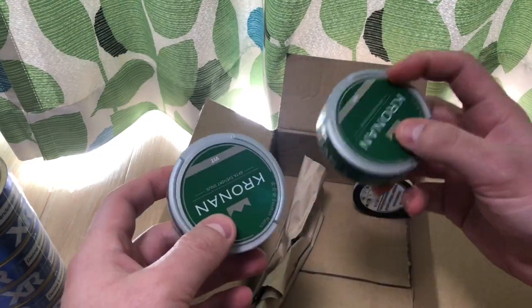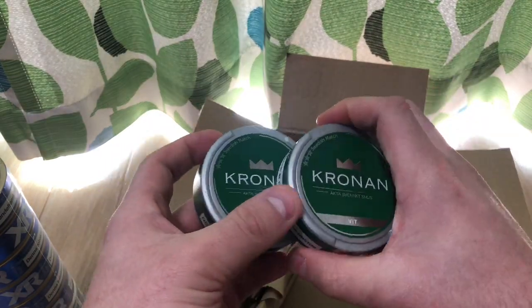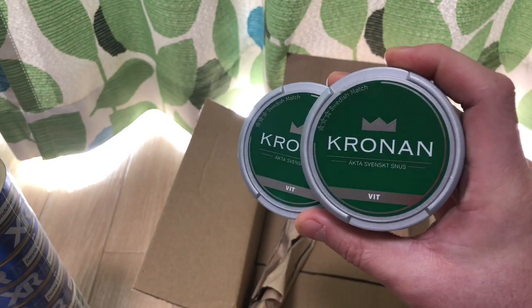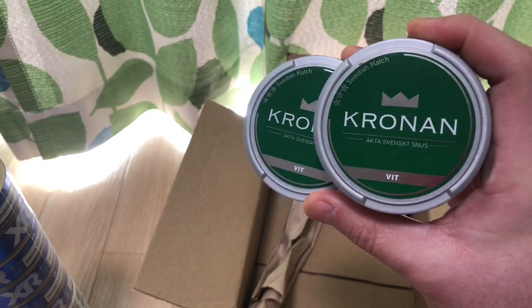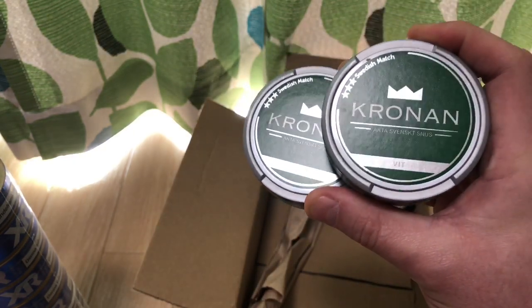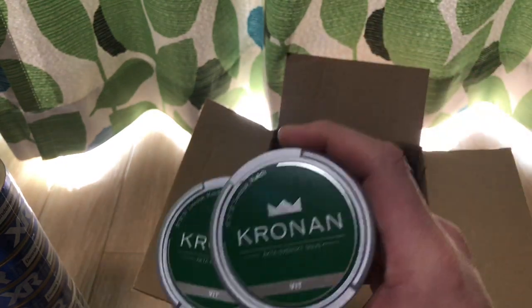I got two more cans of the Cronin. I remember a couple people saying this tastes like dill — I thought it tasted like violet. So I'm really interested to try the white portions and see how they're different from the loose snooze. Hopefully it has that same floral flavor and I'm excited to try it.